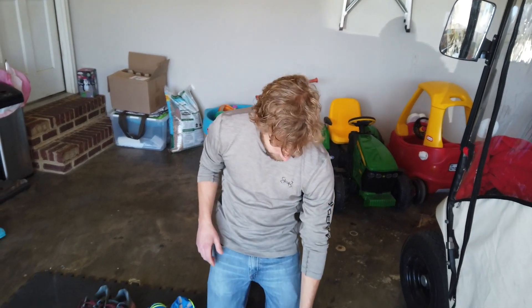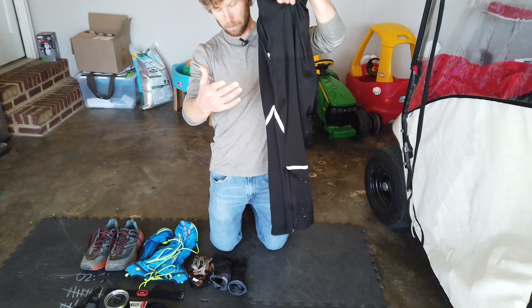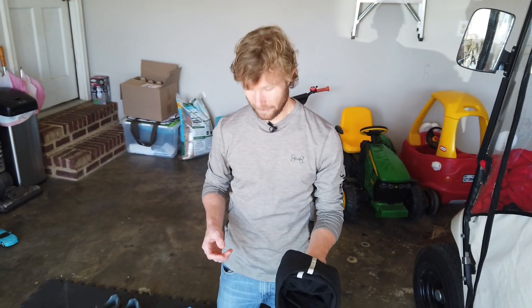I was kind of between wearing shorts or pants. It was below 30, so I went with pants — these are just some joggers, I think they're actually pretty cheap from Target, but any pair of joggers would be fine. I think actually while running I would have been fine in shorts since I warmed up after a couple of miles, but the pants were fine and I didn't get overly hot.